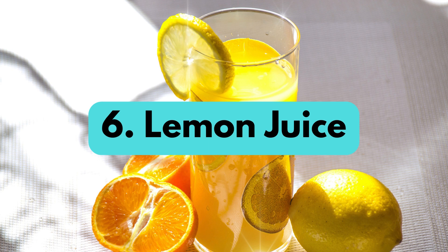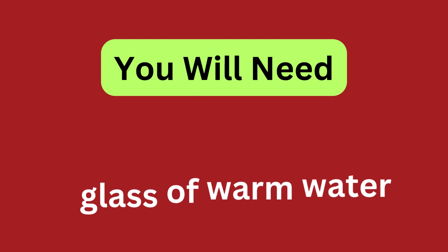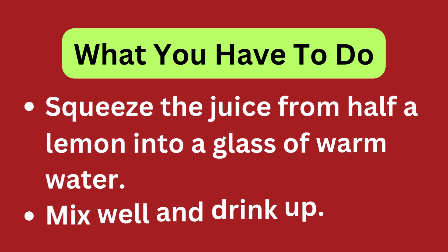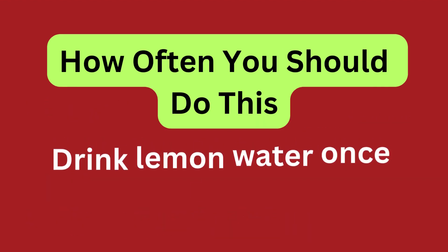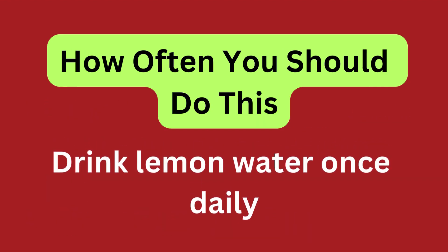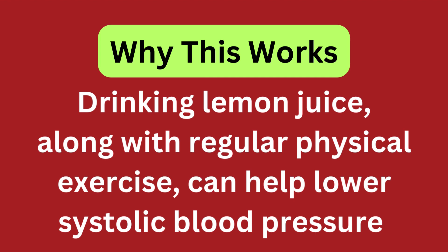Lemon juice. You will need half a lemon and 1 glass of warm water. Squeeze the juice from half a lemon into a glass of warm water, mix well and drink up. Drink lemon water once daily. Drinking lemon juice, along with regular physical exercise, can help lower systolic blood pressure.